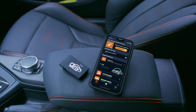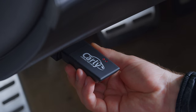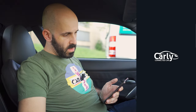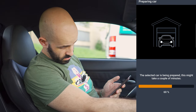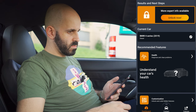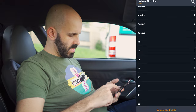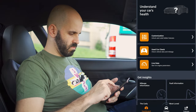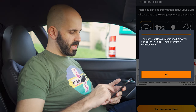But first, let's check whether the Z4 M really is in such good condition, and for that we use Carly, this video's sponsor. Carly accesses your car's data through the OBD port and translates this information into powerful insights about your car's health, maintenance, and customization possibilities. Let's select the proper car, add a new car — used car check — and start. I can see the values from the currently connected car.